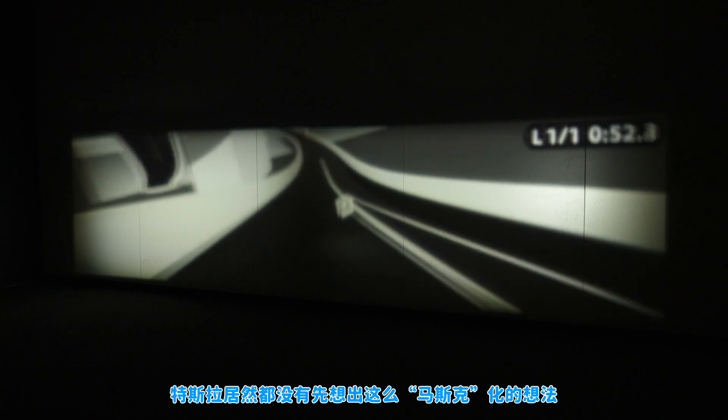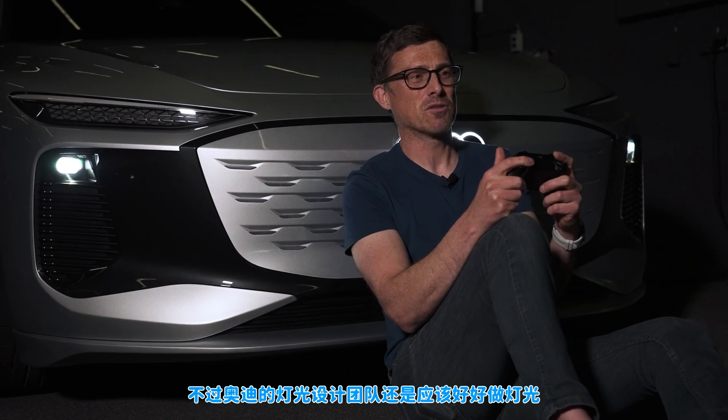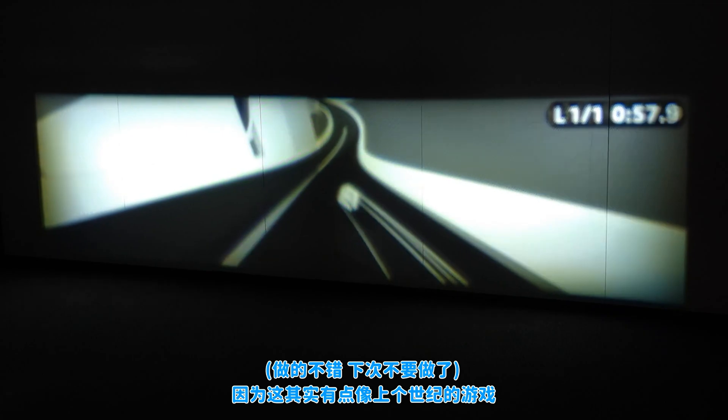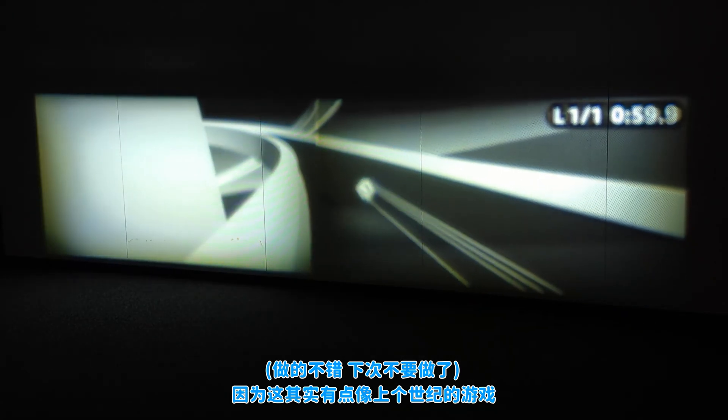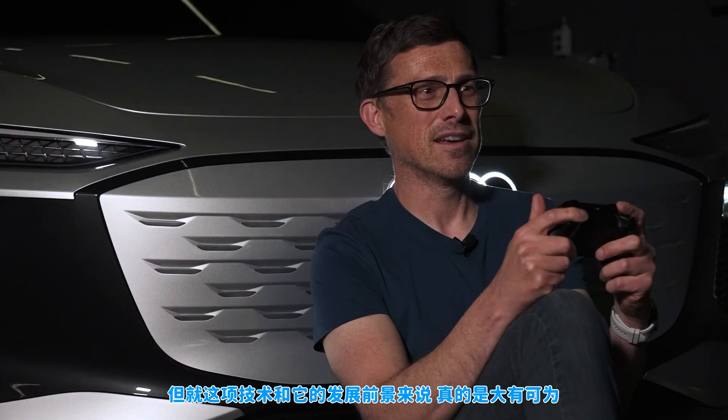I'm surprised Tesla didn't come up with this idea — it's very Elon Musk. Audi's light design team should probably stick to making headlights rather than programming computer games, because this game is a little bit 1999. But the technology and the possibilities are awesome.